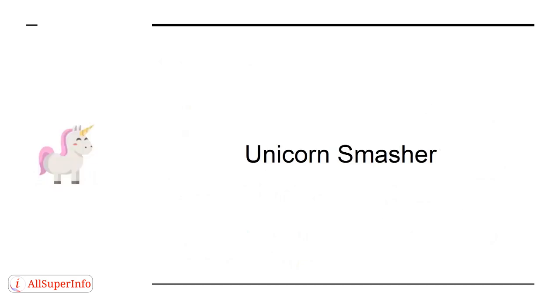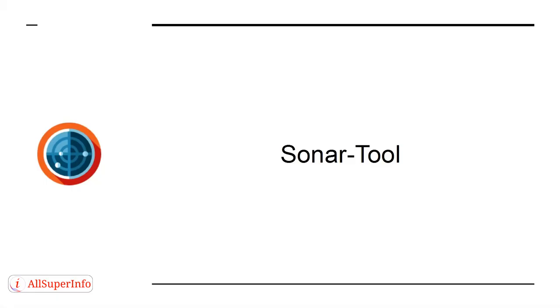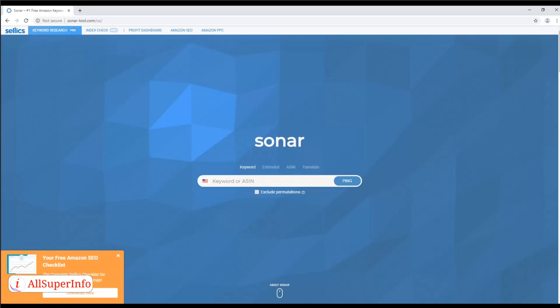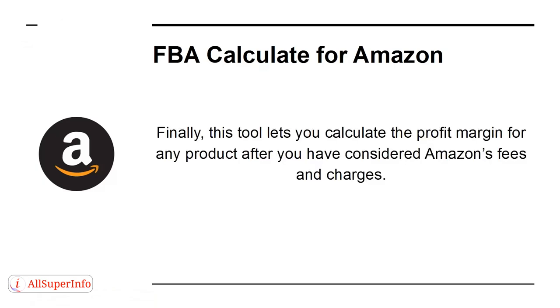Tool 8: Unicorn Smasher — a tool that gives you lots of powerful features like revenue estimates, data analysis, and more, all extremely useful data for sellers. Tool 9: Sonar Tool — this free FBA tool is useful for aggregating lots of product data into a single, useful database, great for the research stage of your business. Tool 10: FBA Calculator for Amazon — this tool lets you calculate the profit margin for any product after you have considered Amazon's fees and charges.